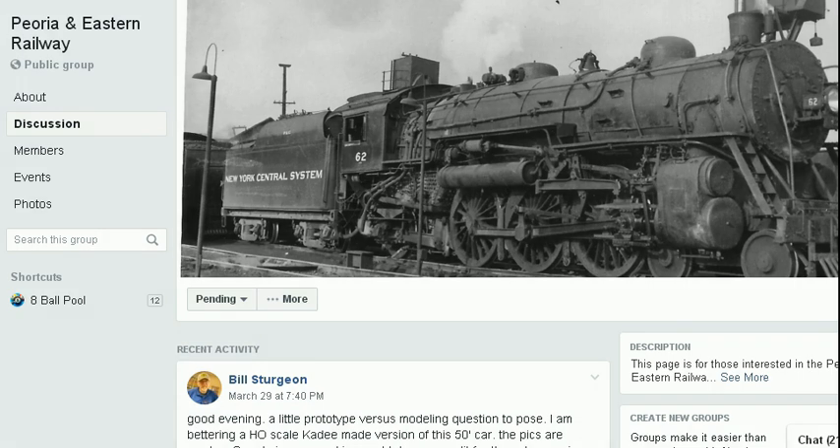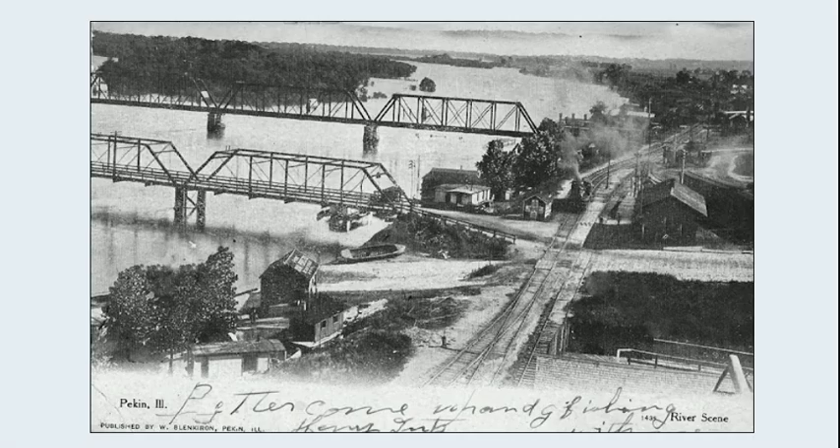If you go to Facebook and type in Peoria and Eastern Railway, you can see a public group with many photographs. There are quite a few interesting pictures portraying the old P&E Railroad. Here's a photograph of Pekin, Illinois, and we can see the bridge. I don't know if this is the same bridge that got compromised or damaged in 1984, but we can see the location that ultimately put an end to the Bloomington to Pekin Railroad of the P&E.